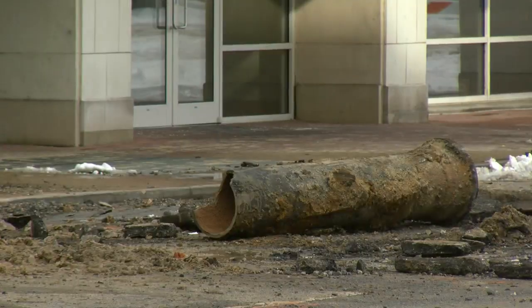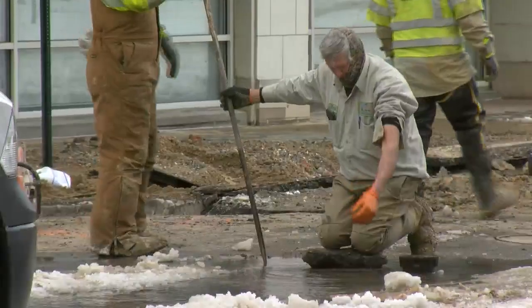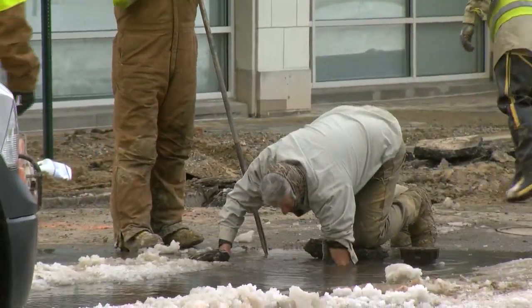Freezing temperatures caused the line to burst, flooding restaurants and parking garages as Central Arkansas Water scrambled to stop the flow.